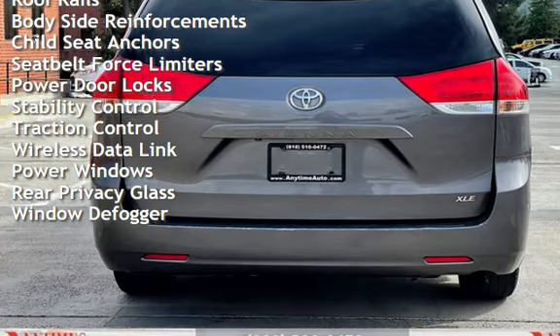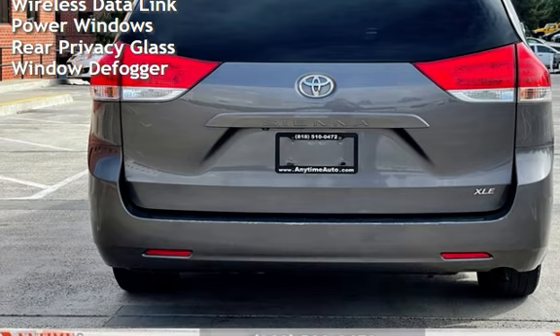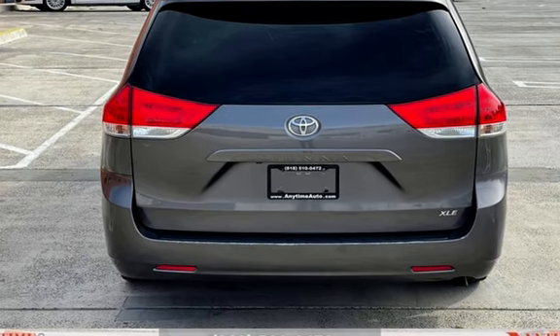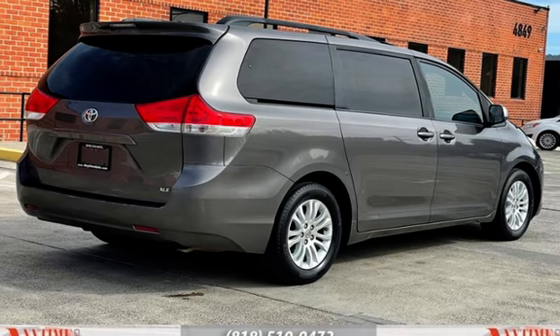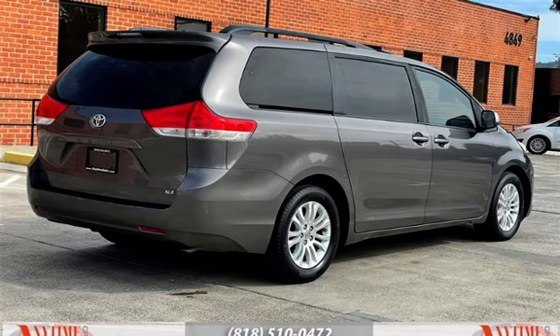Additional features include universal remote, external temperature display, moonroof, roof rails, body-side reinforcements, child seat anchors, seat belt force limiters, power door locks, stability control, traction control, wireless data link, power windows, rear privacy glass, and window defogger.